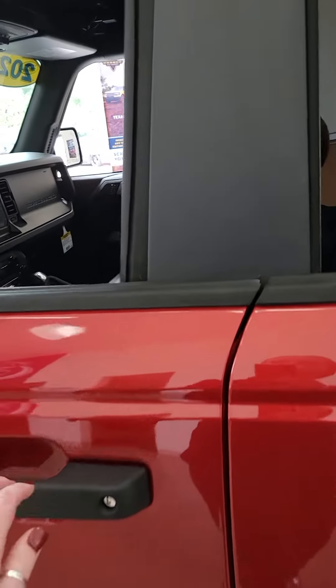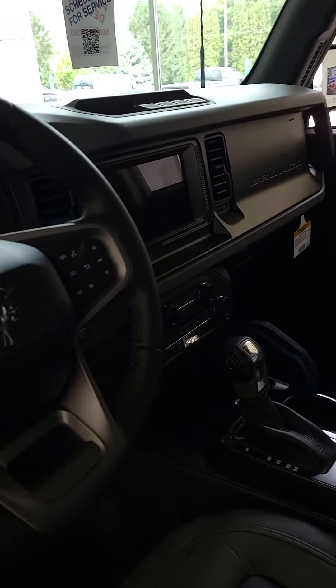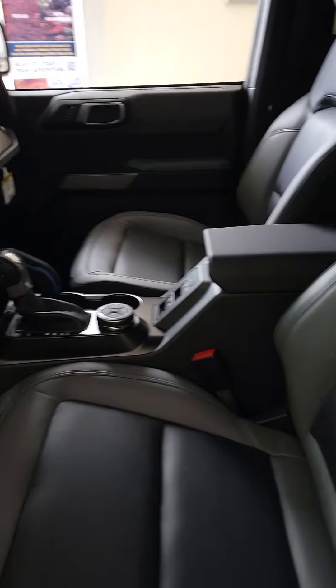I'll show you the inside as well. This does have a slightly smaller screen than the 2024s are going to have, but otherwise the same color seats.